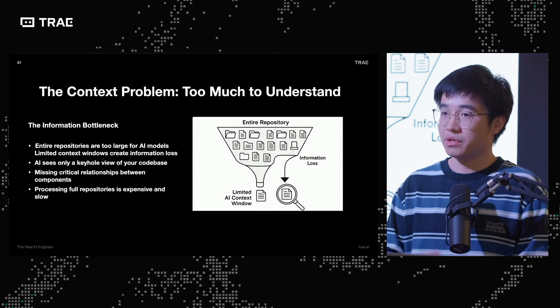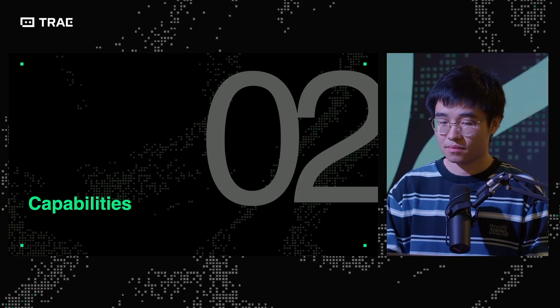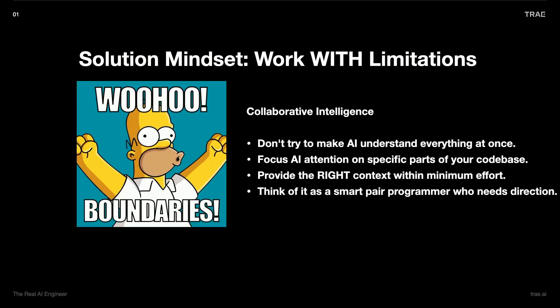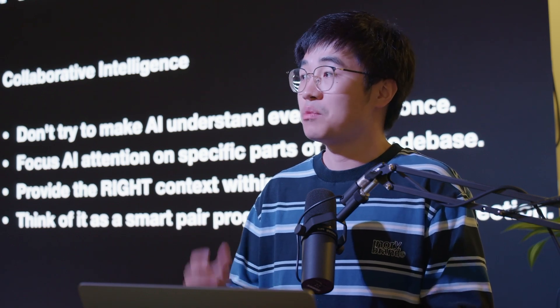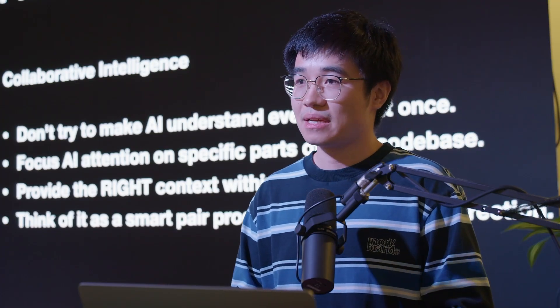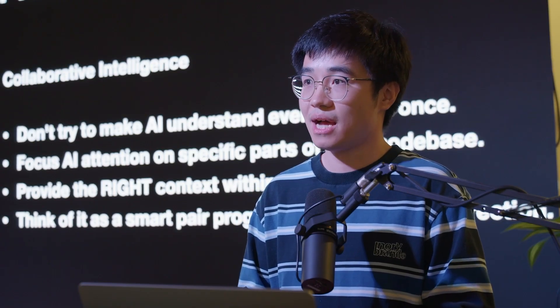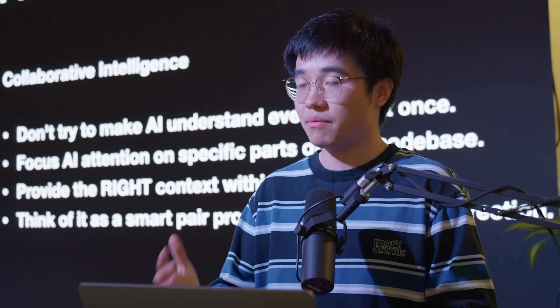That's something we should realize during our daily work when working with AI IDEs like Trey. The solution comes with a mindset: working with limitations and boundaries. Don't try to make the AI understand everything at once. Focus on specific parts of your codebase, like what Zach just talked about. Give really simple but precise prompts every time, and finish simple tasks that are under your control. Think of AI as a smart programmer who needs more directions.